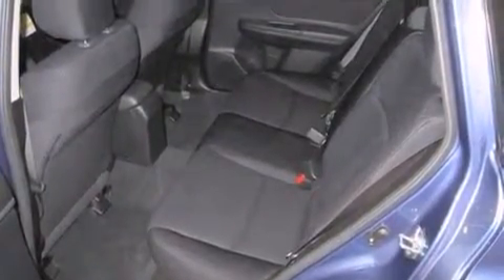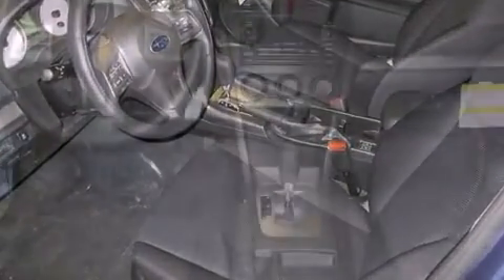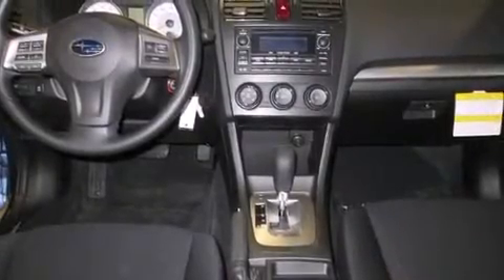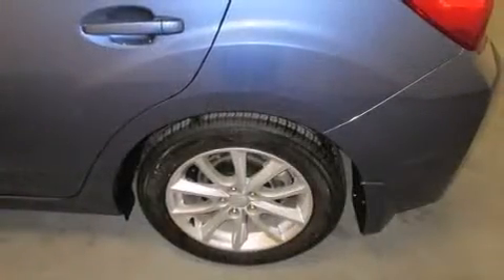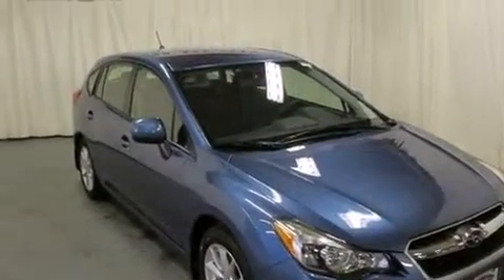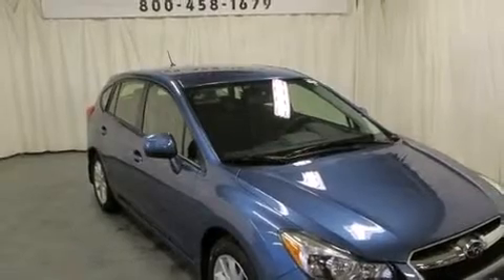A rear window wiper, a tachometer, adjustable headrests in all seating positions, a trip computer, heated door mirrors, and one-touch window functionality. Subaru ensures the safety and security of its passengers with equipment such as head curtain airbags, front side impact airbags, and traction control.